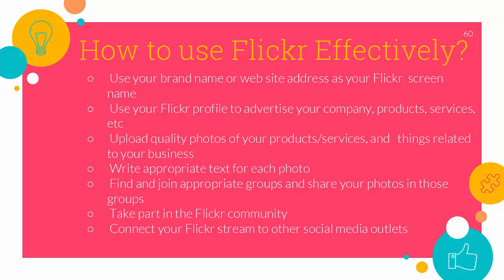Second, use your Flickr profile to advertise your company products, services, etc. In your profile, Flickr asks you to describe yourself and lets you give your website name and address. Use this to describe who you are and what your business does, but keep the sales pitch to a minimum. Instead, keep it polite and informative. You can also upload a buddy icon in the profile system. Make your company logo your Flickr icon.